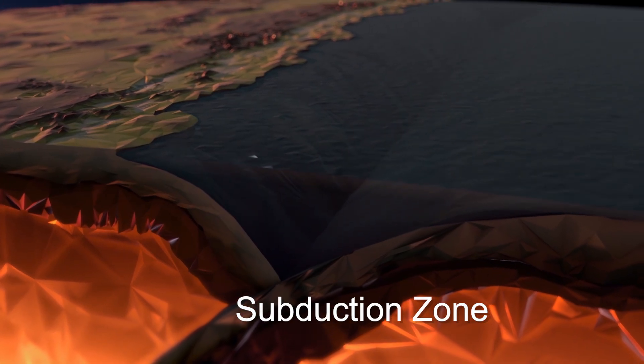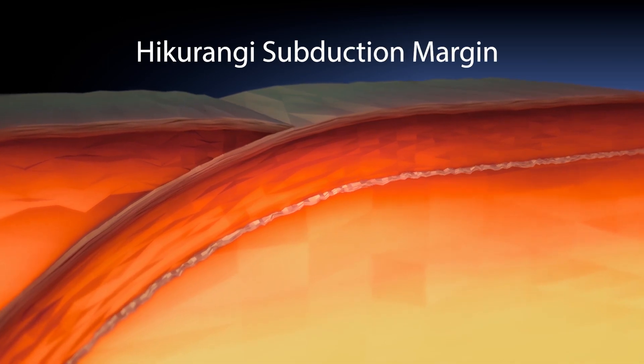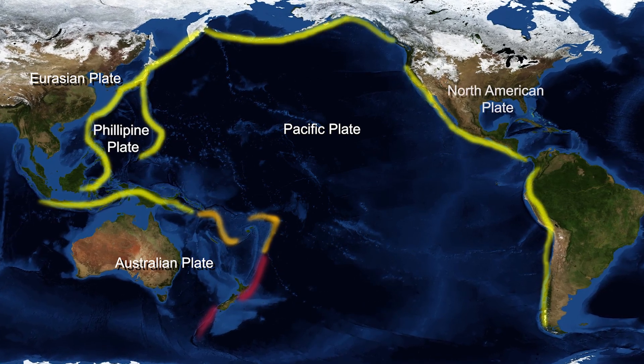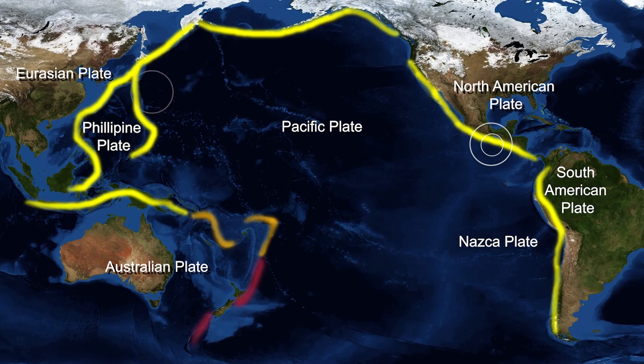On the east coast of New Zealand is something called a subduction zone, where one tectonic plate sinks beneath the other. We call this one the Hikarangi subduction margin. There are several others around the world, but generally you get one plate going beneath the other, and they cause really big earthquakes.